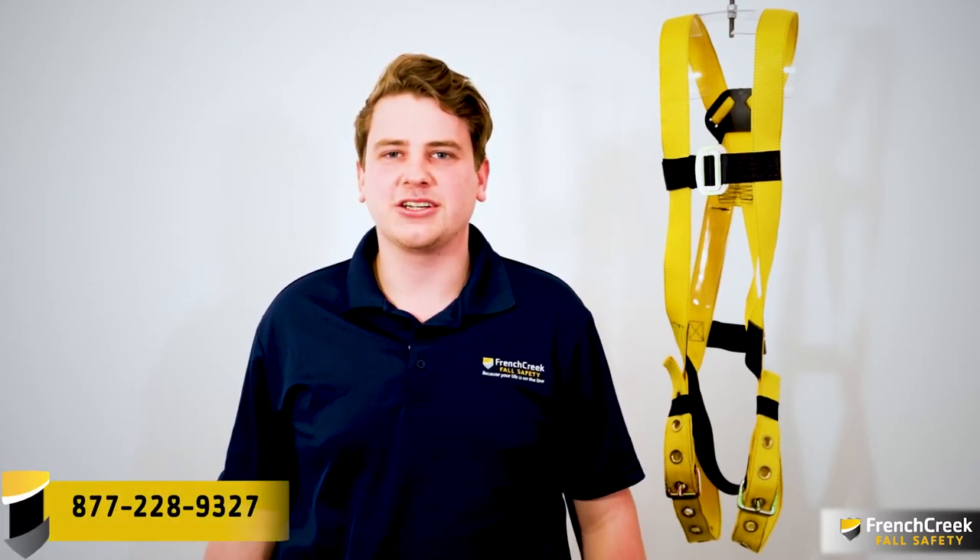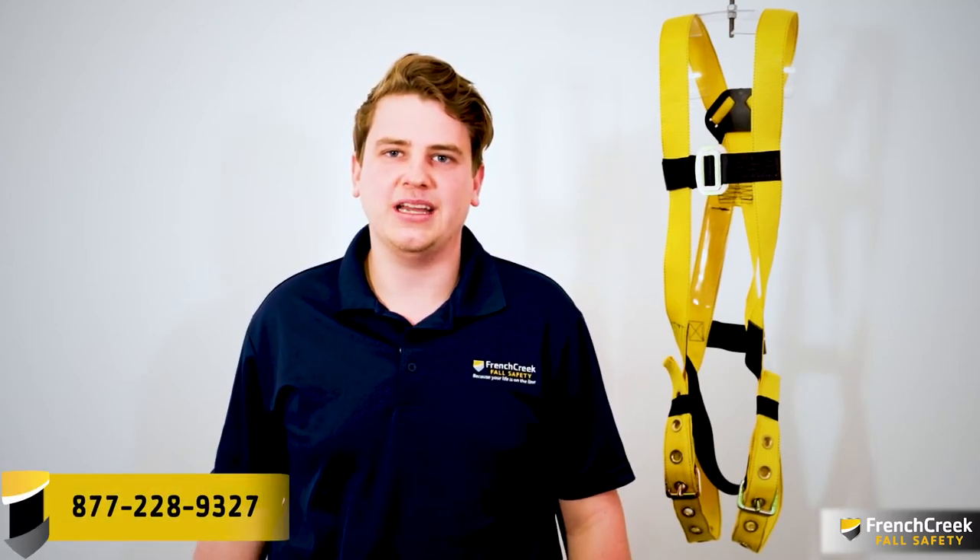To learn more about our Full Body Harnesses, visit our website, or if you have any questions, give us a call at 877-228-9327.